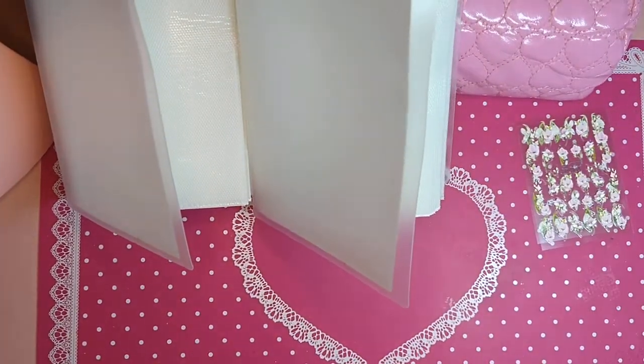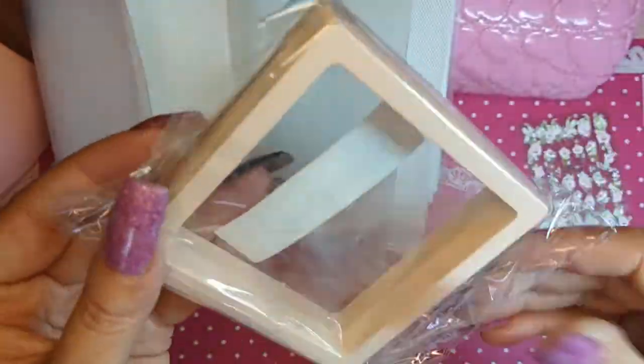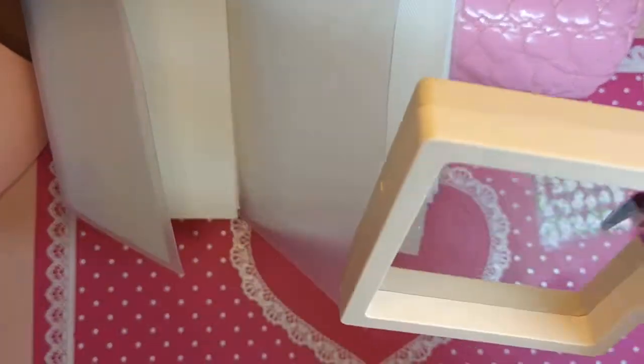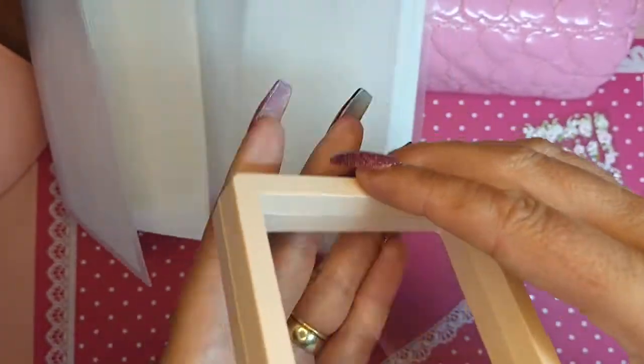I don't believe this one's going to have as much stuff as the previous one. Alright, this is a little display case — I love these little things, these are so fun. You just put your nails in there.